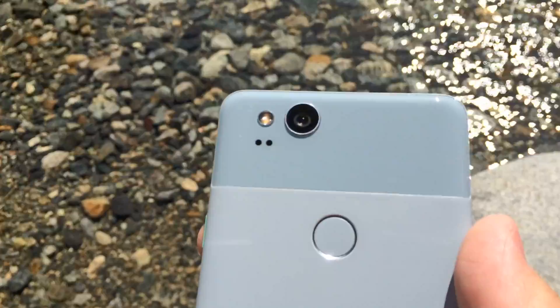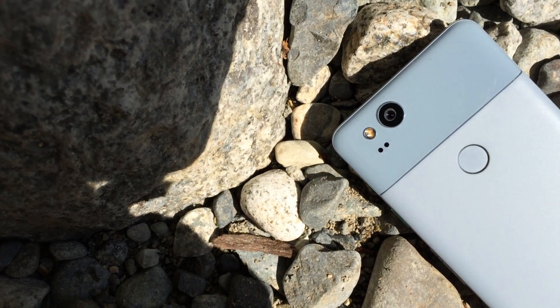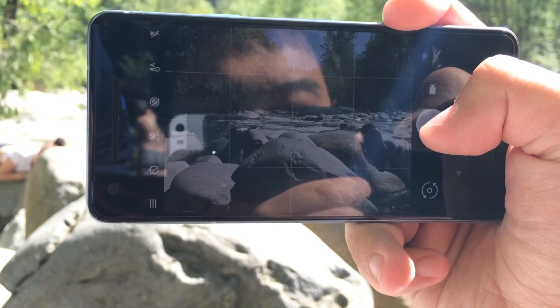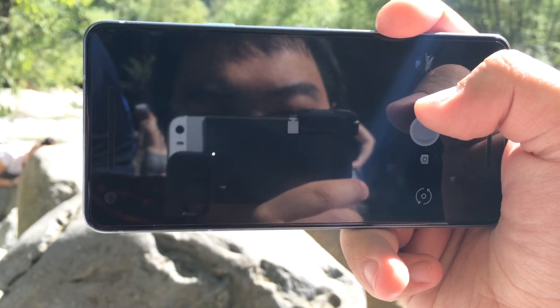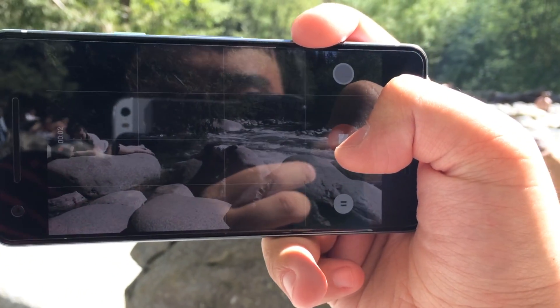Starting with the camera, which was the main selling point of the Pixel 2 back when it was first released, I think it's held up pretty well for the most part, but falls short in other areas. It's still got one of the highest DxOMark ratings, though this review is based on real usage.